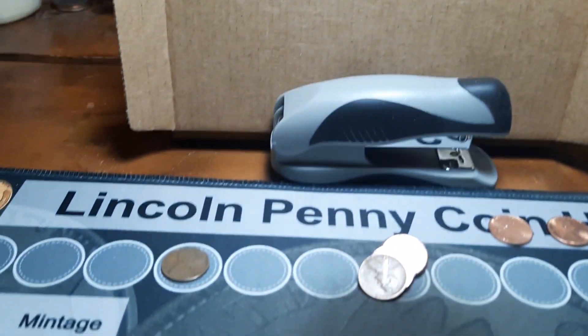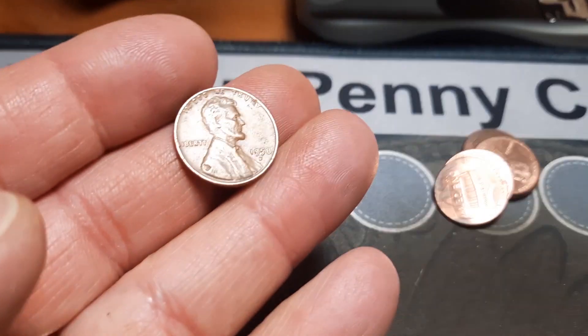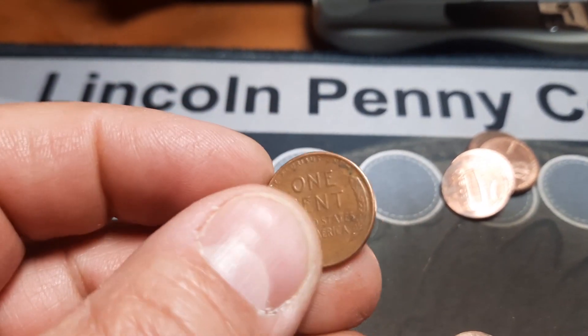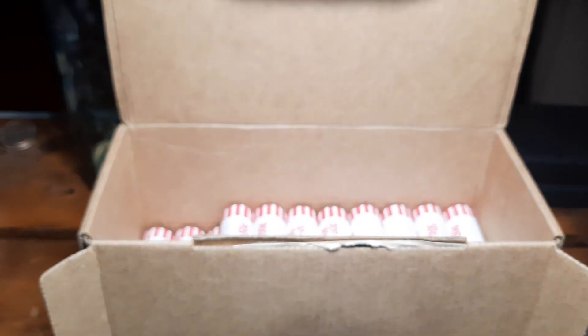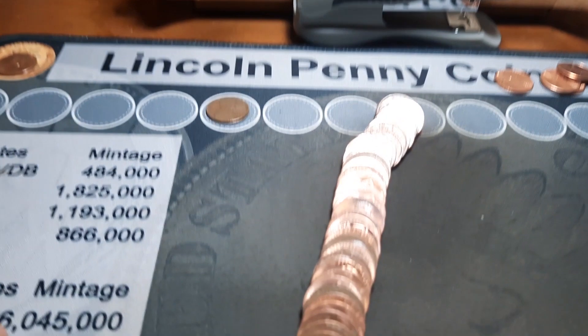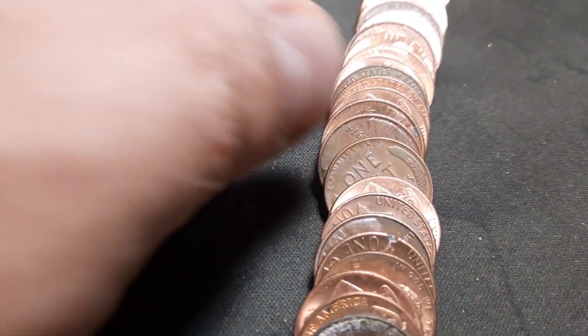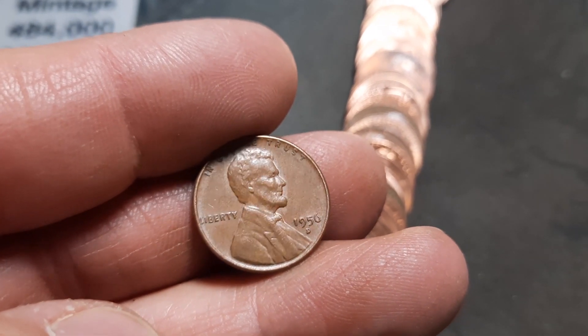Roll 26, finally we have wheat penny number three — tough box other than that variety and a couple wheaties. It's a 1958 out of Denver, number three of the hunt. Roll 32 and we have wheat penny number four peeking out, a 1956D.